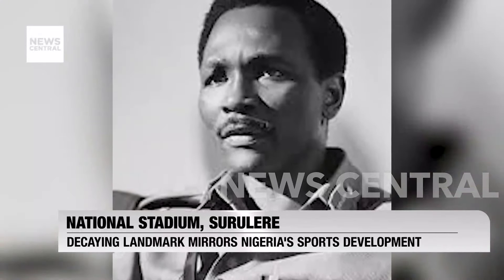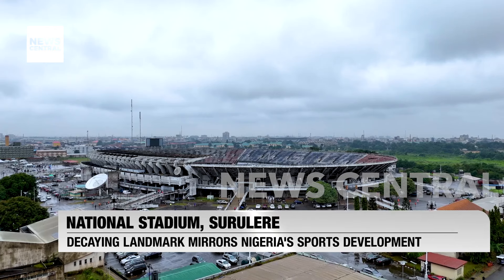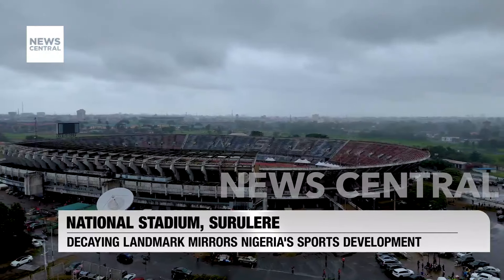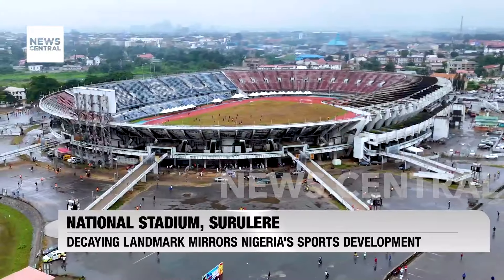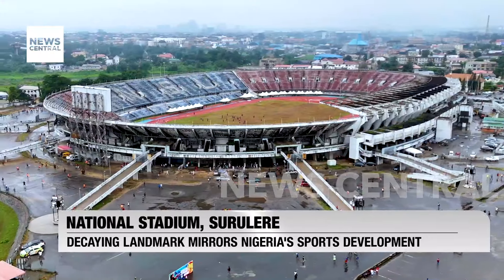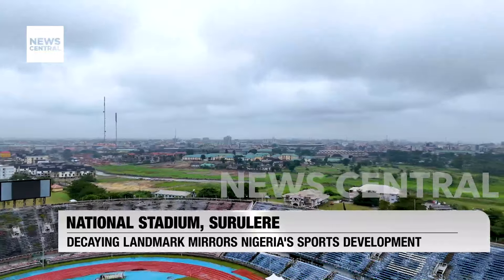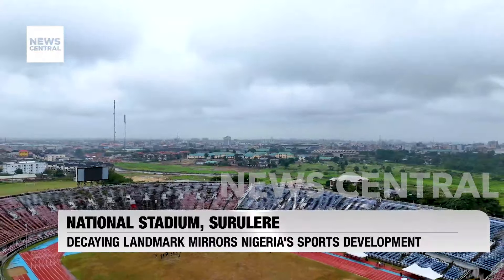Built by the Yakubu Gowon Military Administration in 1972 as a 55,000 capacity sporting facility ahead of the hosting of the 1973 All-African Games, it was later redesigned in 1999 as a 45,000 capacity stadium in order to meet FIFA requirements for the hosting of the 1999 FIFA Under-20 World Cup.